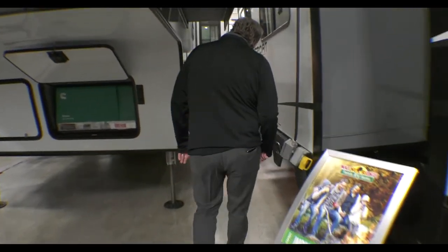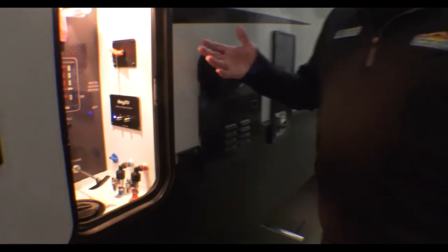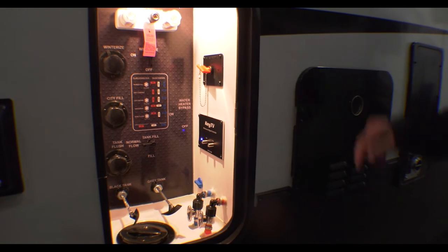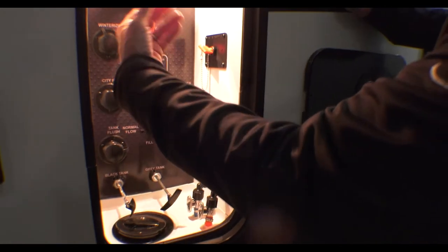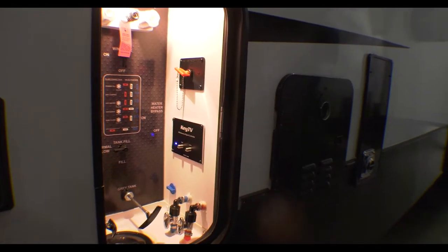If you come right this way, you can see this is a convenience center. They call it a convenience center because everything's all in one — you've got your tank pulls, your drain pulls, your tank fill, water fill. You can winterize it from there. Battery disconnect or the utility shower there as well. So it's just all conveniently located.